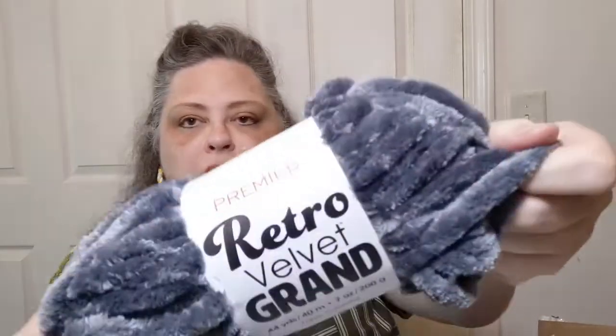There might be only one of this one — oh, but it's so soft! Oh my gosh! Premier Retro Velvet Grand — it says the color is Steel. It's a jumbo seven. I just want to squish it — it is so squishy and soft. It's 200 grams, 40 meters in this one thing. I have other yarns like this in my stash so I could probably put it with something and make a small project, but oh my god, that is so soft.